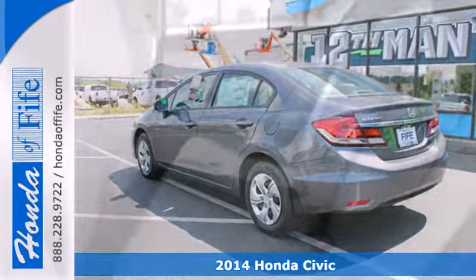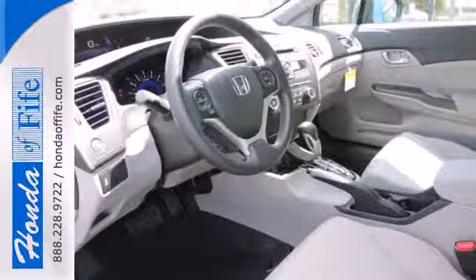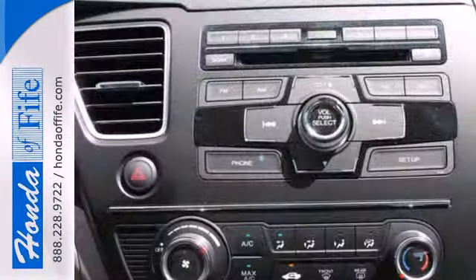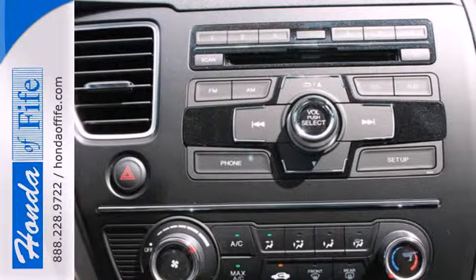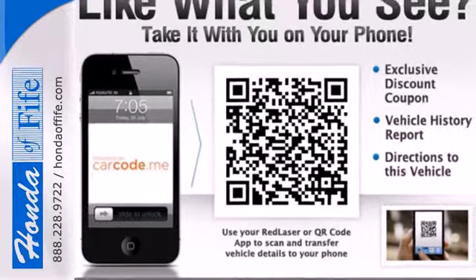The four-wheel independent suspension and stability and traction control work with the spirited engine, giving you the unparalleled fuel economy you deserve. Plus, when you push the Econ button, this vehicle automatically adjusts fuel-consuming systems to maximize fuel efficiency.